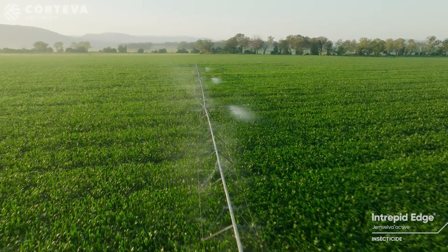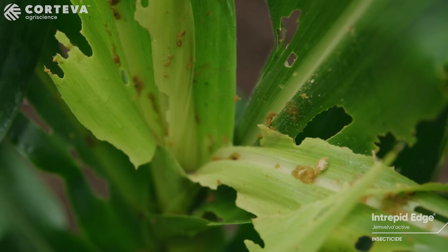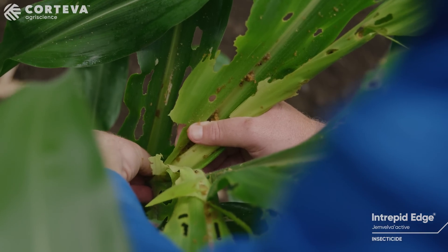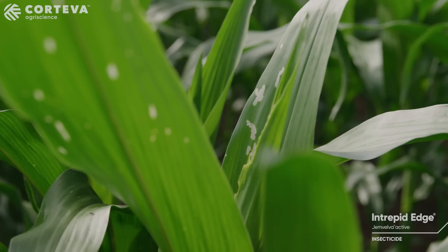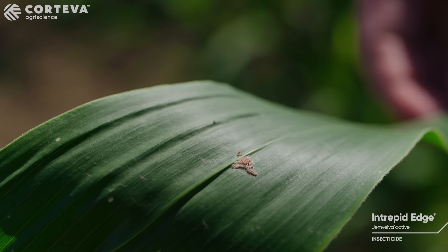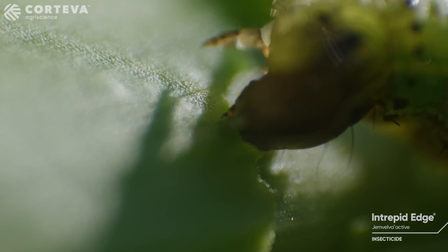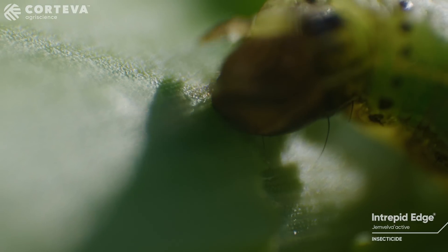In many regions of northern Australia, the critical time for maize is during establishment where fall armyworm can decimate entire crops. It's critical to apply Intrepid Edge early — that is, at the first signs of infestation or damage — targeting eggs and newly hatched larvae. As 90% of damage occurs from the third instar onwards, it's critical to apply Intrepid Edge early.